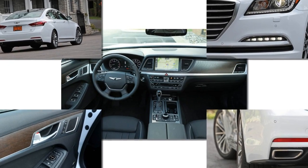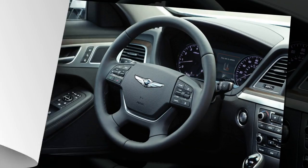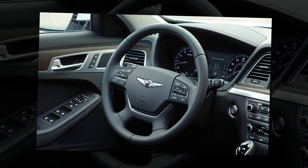Lowering the center armrest provides access to a rectangular pass-through to the 15-cubic-foot trunk. While folding backrests would enhance the G80 ES versatility, Genesis skipped that feature.